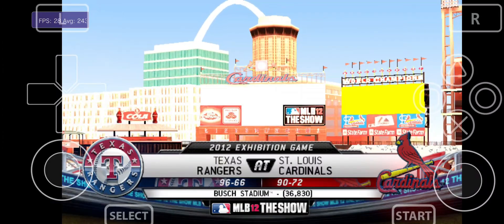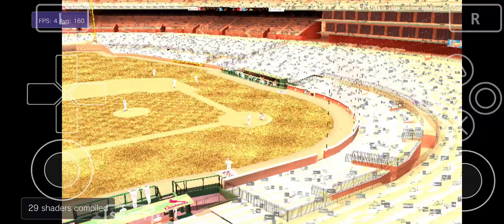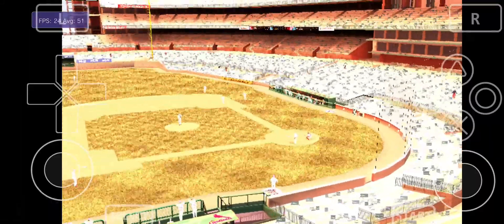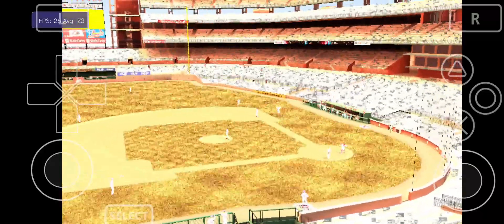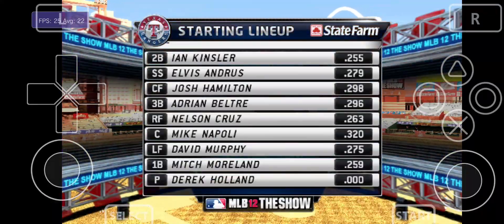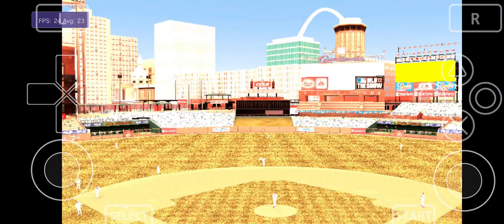The Texas Rangers taking on the St. Louis Cardinals. Hi again folks — alongside Dave Campbell and Eric Karros, I'm Matt Vaskersian, getting set for an intriguing matchup here. The guys will join me in a moment. But before we do, let's check out our starting lineup, presented by State Farm. Get to a better state, State Farm.